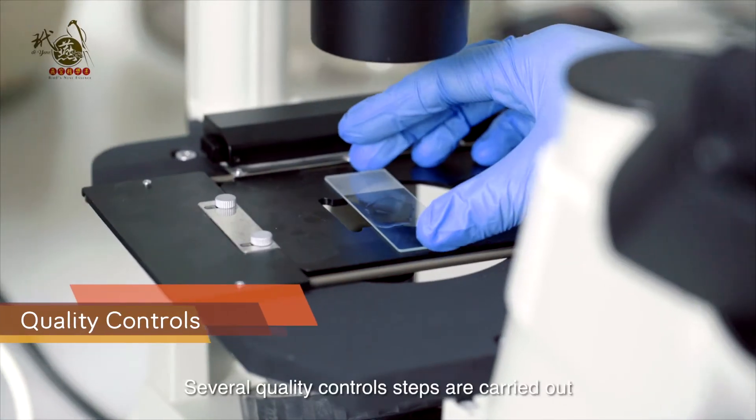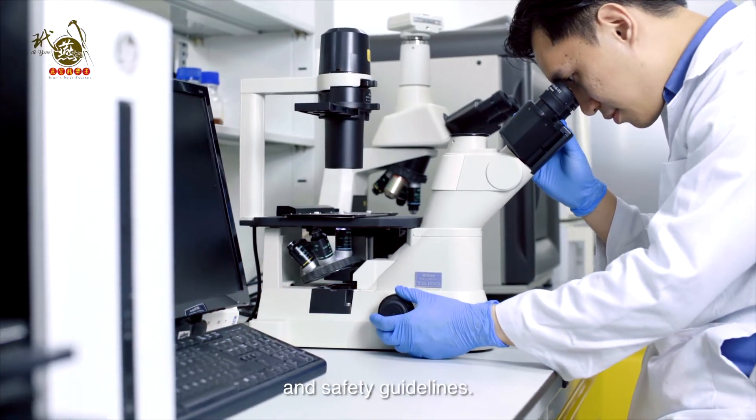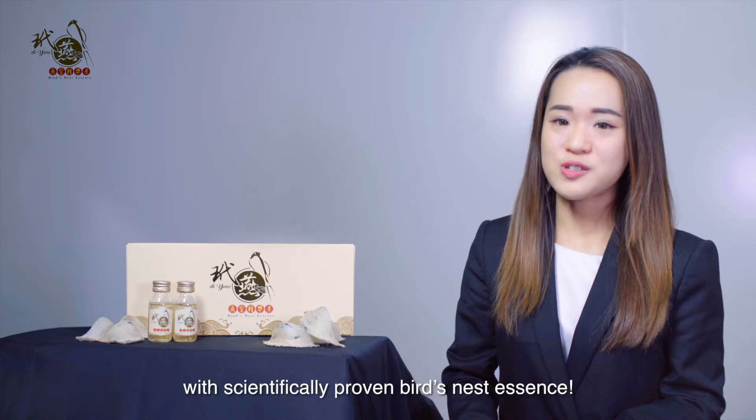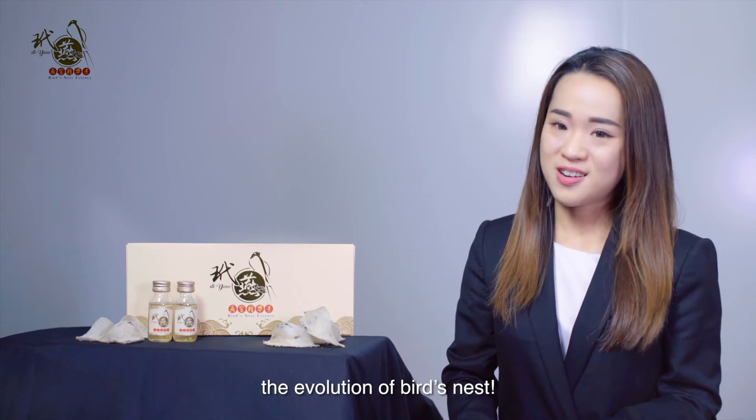Several quality control steps are carried out to ensure the essence follows quality and safety guidelines. Join us for the new experience with scientifically proven bird nest essence — the evolution of bird nest.